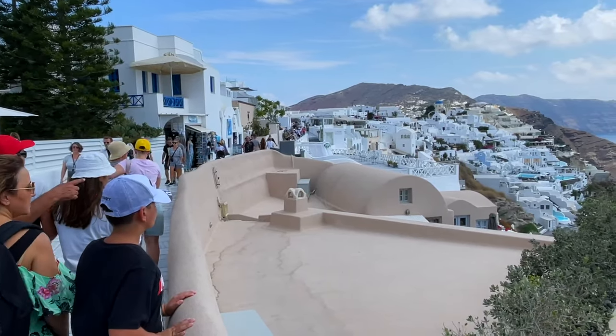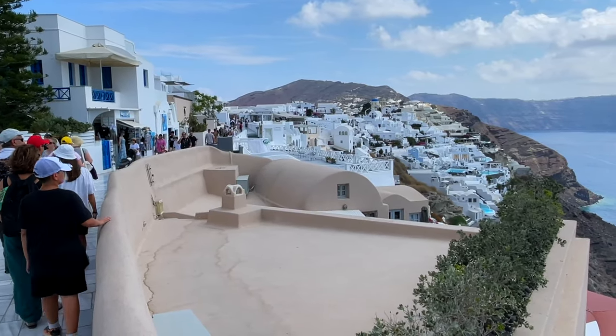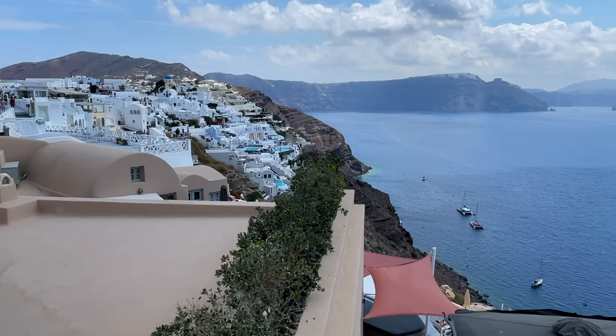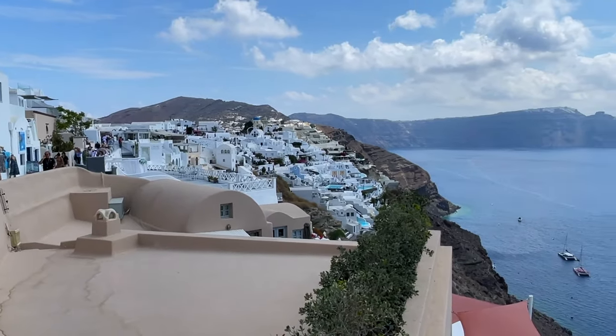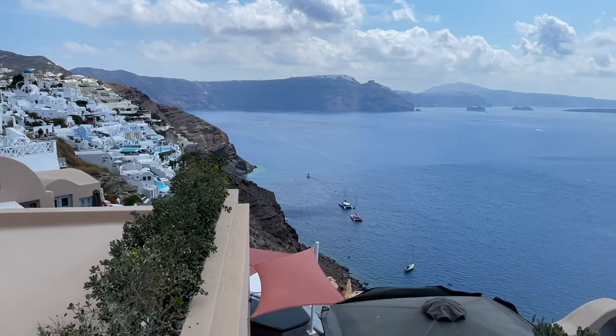Lots of great views up here. There's shopping — a mix of tourist junk and artwork that actually looks pretty nice — and restaurants. You can actually walk all the way back over to Fira from here if you wanted to. It's great views, but more on that later.